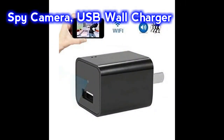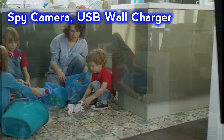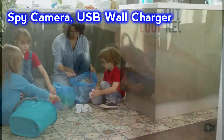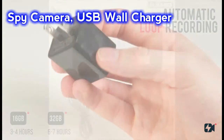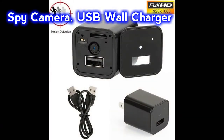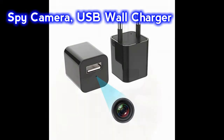Spy Camera, USB Wall Charger. This wall charger spy camera is a device that looks like a mobile charger. This camera does not require extra batteries. It supports memory cards up to 32 gigabytes. When the memory is full while recording the video, it automatically overwrites the old file.